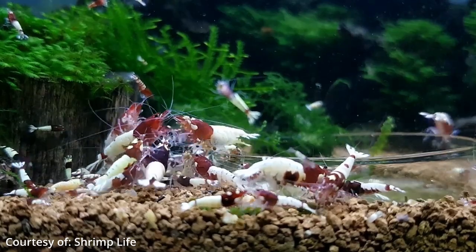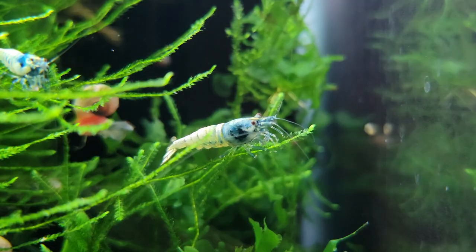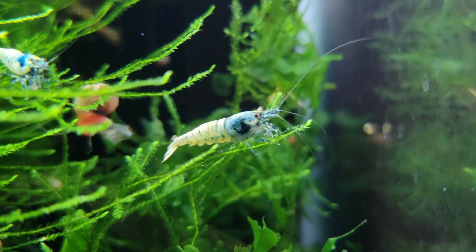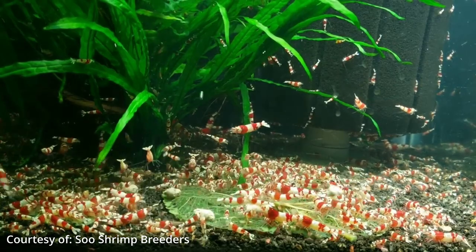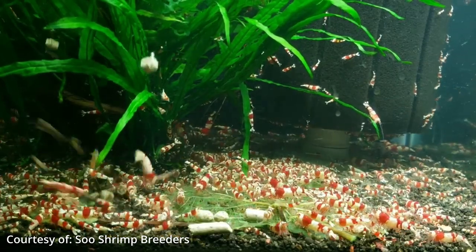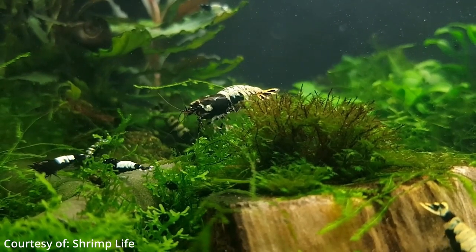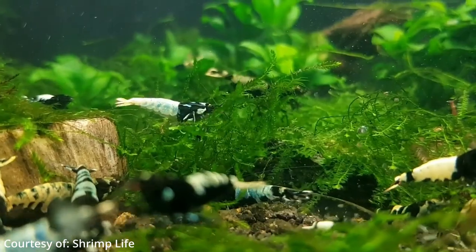Another tip for increasing shrimplet survival is to limit your water changes for the first month or two after they are born. You can halve your frequency or possibly even more, because in the beginning they molt incredibly often — multiple times in the first couple of days even. When shrimp molt they are at their most vulnerable. This molting frequency slows down as they mature to eventually be around once a month, which generally coincides with them reaching sexual maturity where the cycle continues.